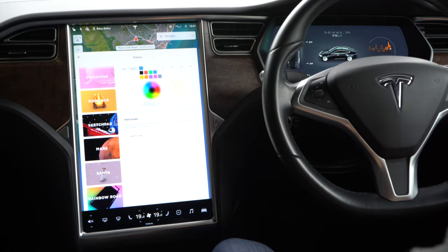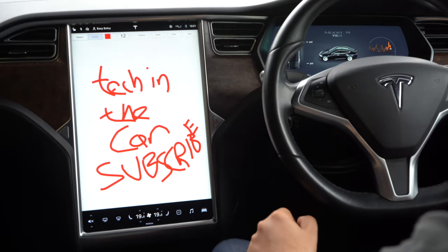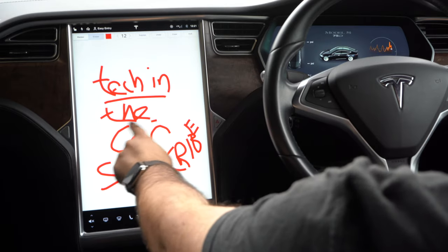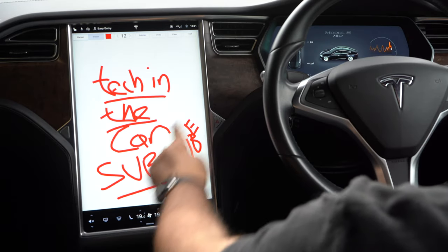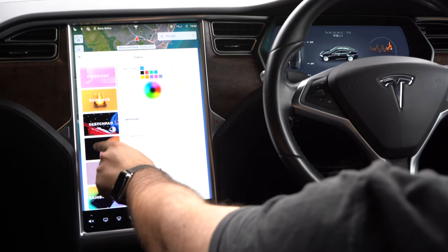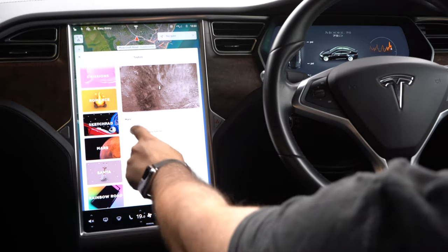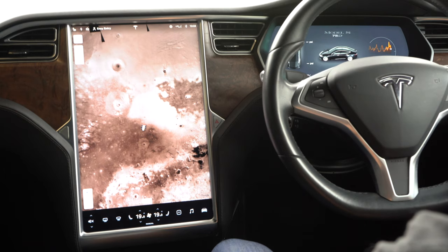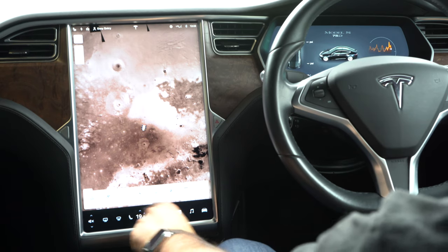My favourite here is the sketchpad that you can draw in your car — that's a lot of fun. I can also change the display so that instead of seeing a map of where I'm going, I can make it look like we're on Mars. So no longer are we in Waitrose car park — we're now on the planet Mars. And as I drive around, I'll be in a Mars buggy. Hopefully I won't run out of charge; I don't think there are any superchargers on Mars!